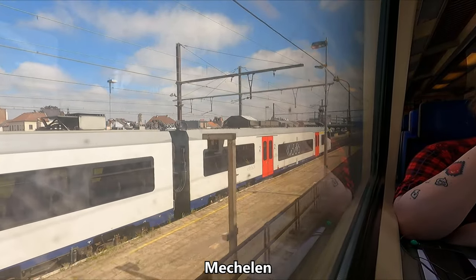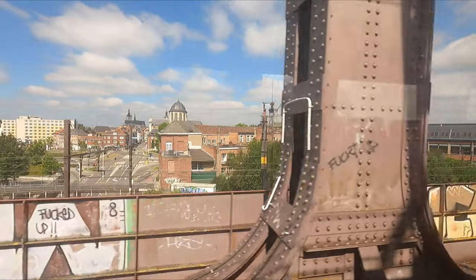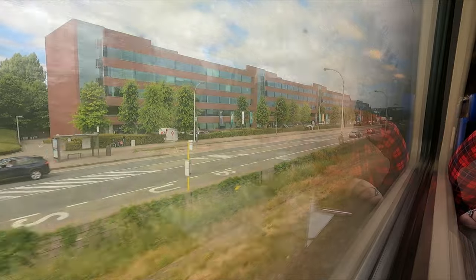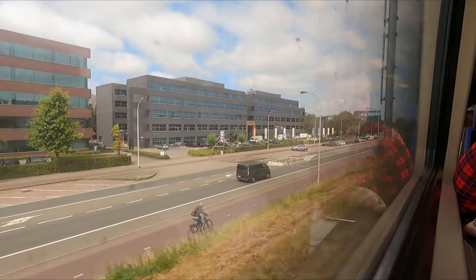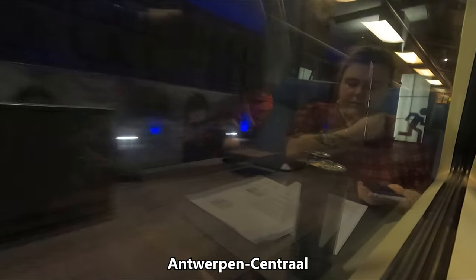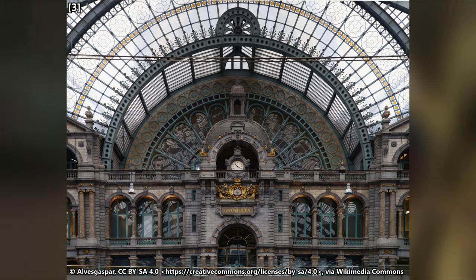Our next stop is Mechelen. This lovely little city, which lies about halfway between Brussels and Antwerp, is known for its historical art. Before too long, we find ourselves navigating the outskirts of Antwerp, which is of course the largest predominantly Dutch-speaking city in Belgium. We do make a couple of stops within the city itself, the most notable of these being Antwerp Central. I'm told the station's concourse is somewhat of an architectural wonder, so I suppose I must take time to pay it a visit at some point in the future.